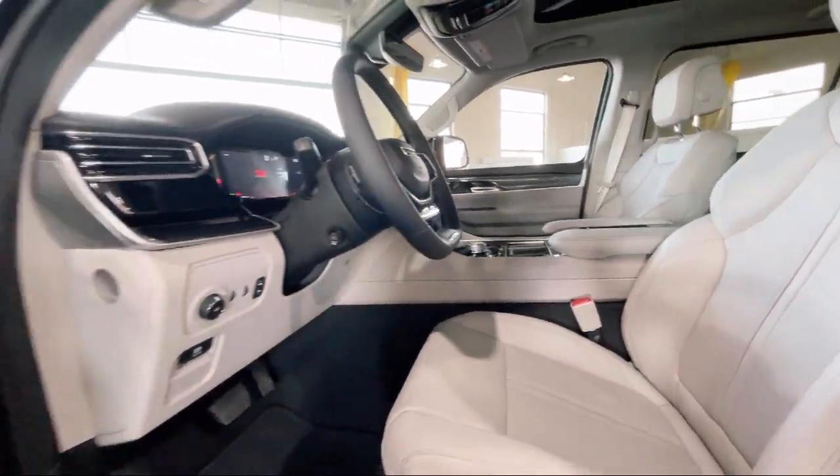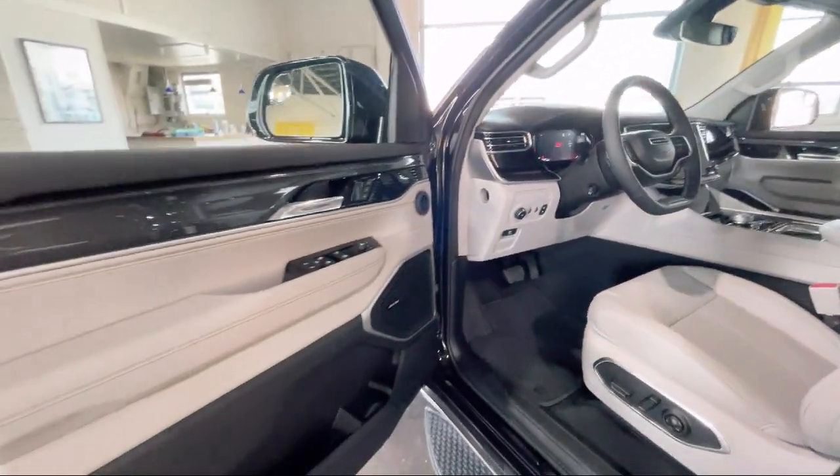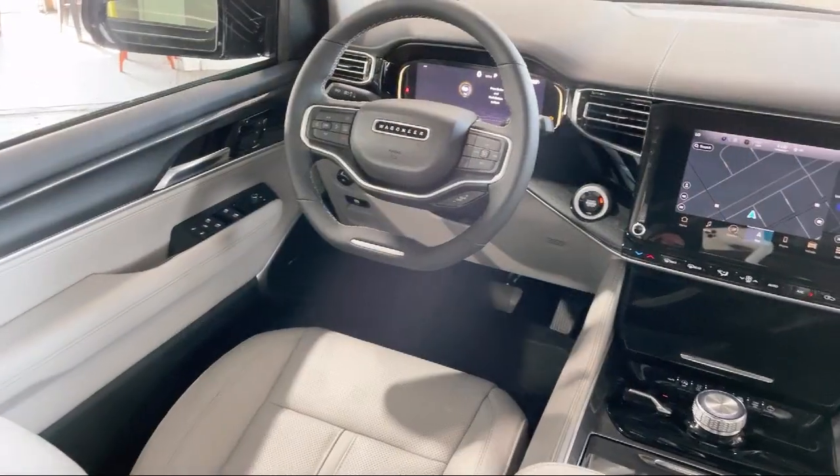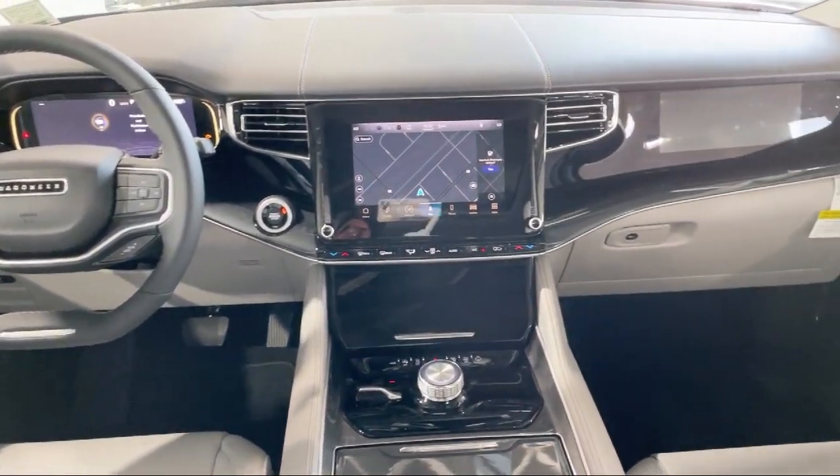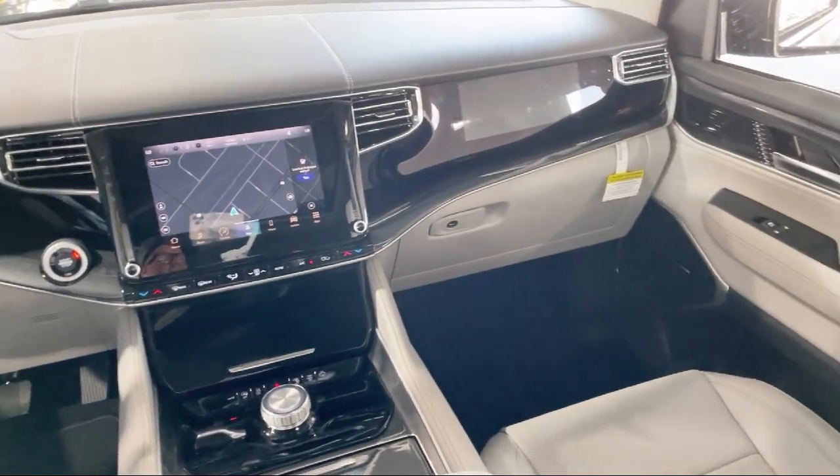For over 75 years, the Melton name has become synonymous with hassle-free car buying. We kind of invented the concept. Our prices are posted, our cars are unlocked, and we offer solo test drives.